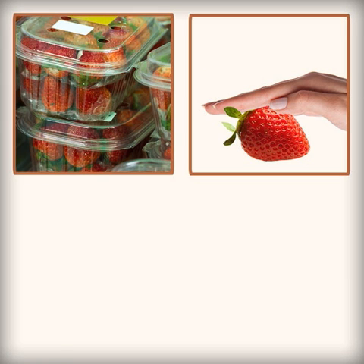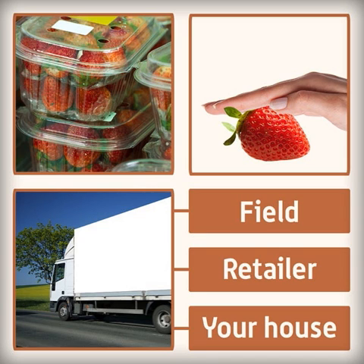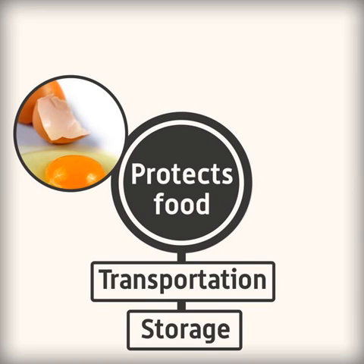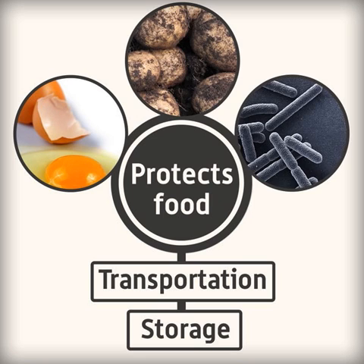Food would not arrive on your plate in an edible form if we didn't use packaging to keep the food safe during its journey from the field to the retailer and finally your house. Food packaging protects food during its transportation and storage, making sure that it's not damaged and keeping it clean from dirt and bacteria.